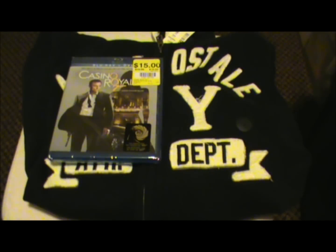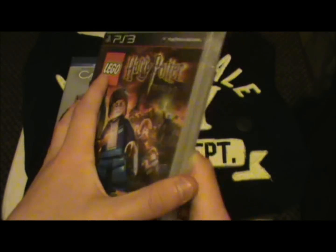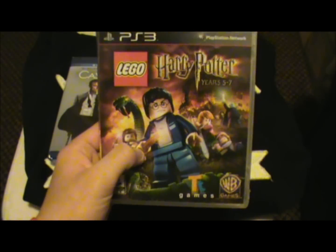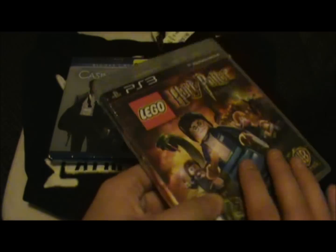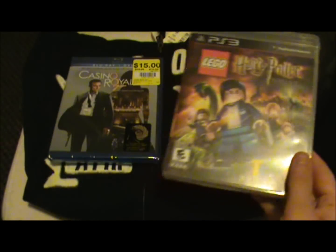Onto games now. I did get more, so I'm going to be busy for a while. The first one — better be careful because it's a disc thing — is Lego Harry Potter Years 5 to 7. Like I said, I'm a huge fan of the Lego games. I got Lego Batman 2 for Christmas and I already have Years 1 to 4, so I might as well get this one as well.